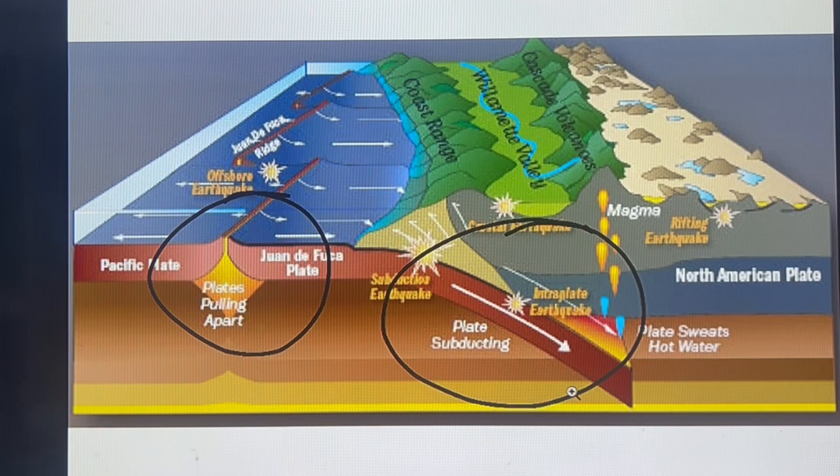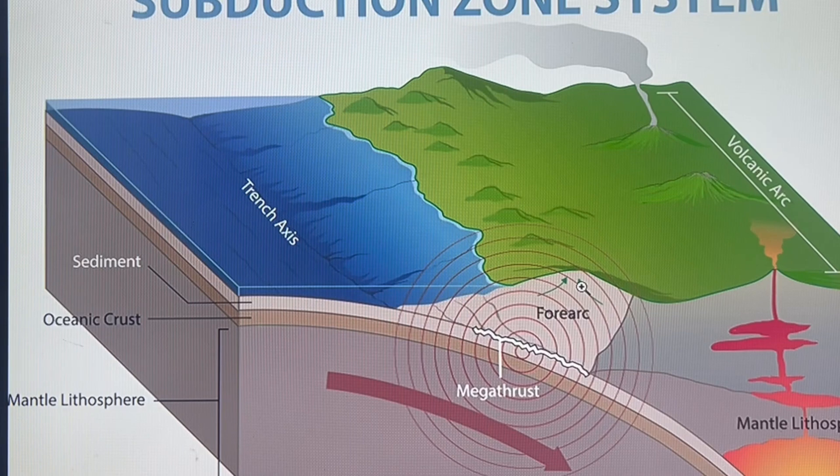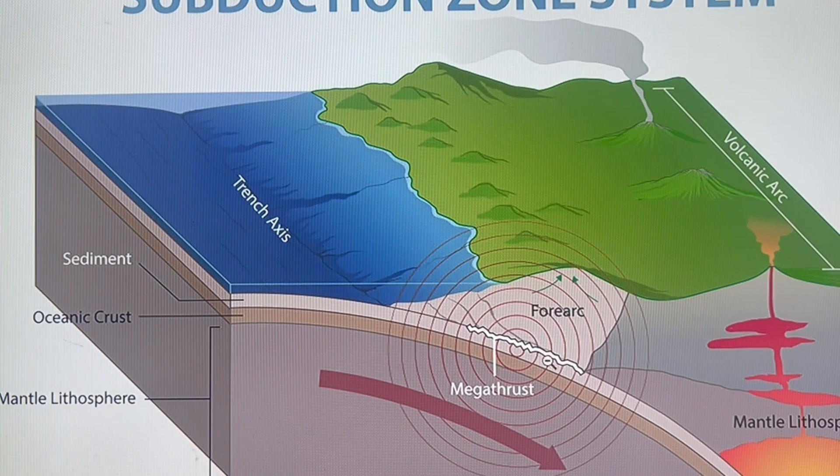When there's a megathrust earthquake, the volcanoes will be activated. However, our heat detections are right here — this is the point where you would have a megathrust earthquake. This is where our heat is showing up. Concerning.